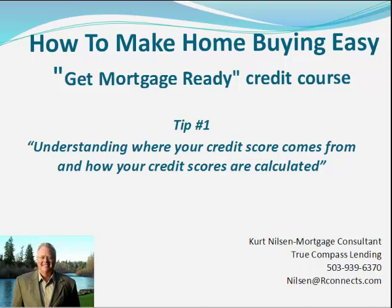Hi there, it's Curt Nielsen with True Compass Lending and I help people get financing for their homes. My goal is to help you every step of the way, so at the end of this short video be sure and look at the links in the box directly below this video to discover four different ways that I can help make the home buying process much easier for you.